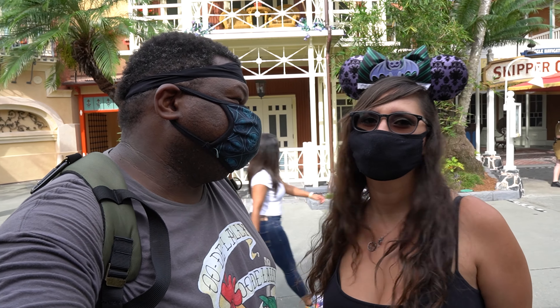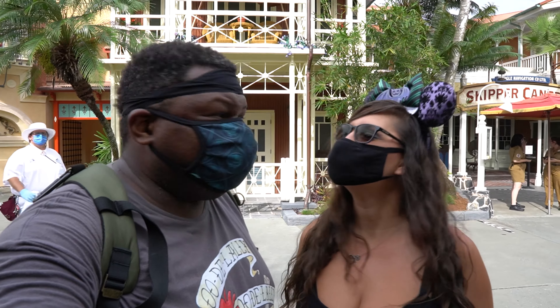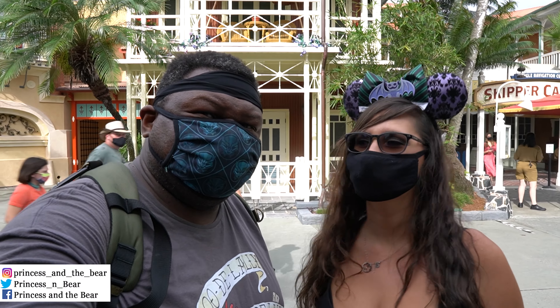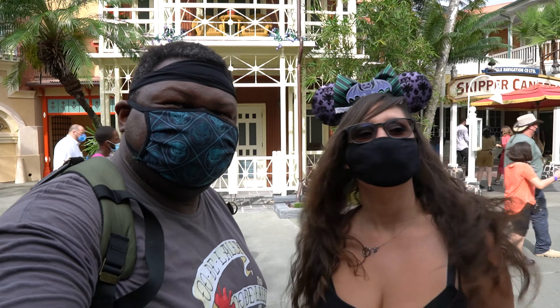Hi everybody, Fitz and the Bear here. We are at Magic Kingdom. We're finally going back to Jungle Navigation Co. LTD Skipper Cantina.